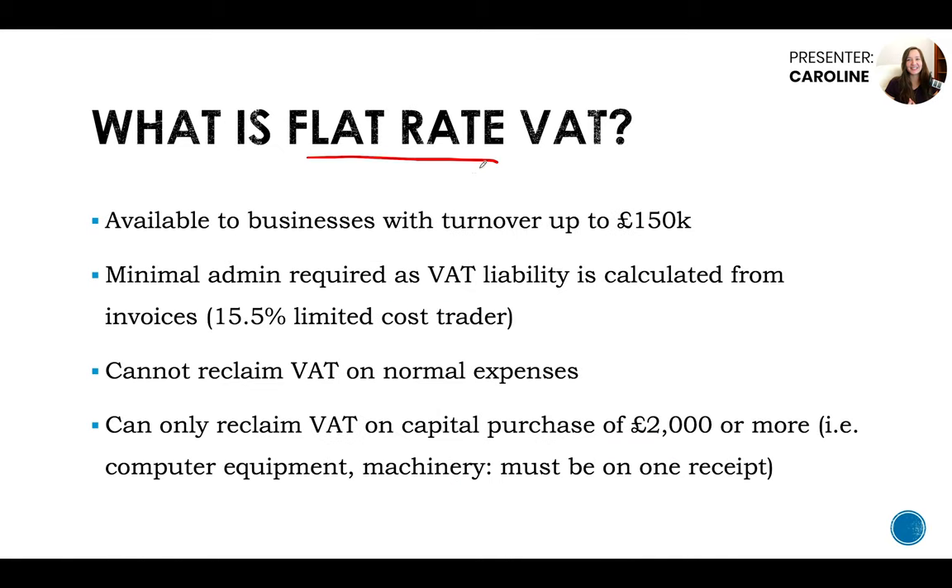What is the flat rate scheme? It's available to businesses with turnover of up to £150,000 — once you go over this you're removed from the scheme. It's good for people just starting out who want to keep admin to a minimum and don't have many expenses. Minimal admin is required because the VAT liability is calculated from your invoices. Most commonly on this scheme you'll be a limited cost trader, because you need more than 2% of your turnover for the year in VAT material costs — and it can't be office equipment or software, it has to be goods or materials actually used up in providing the service.